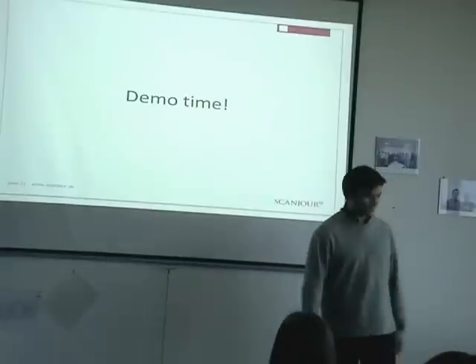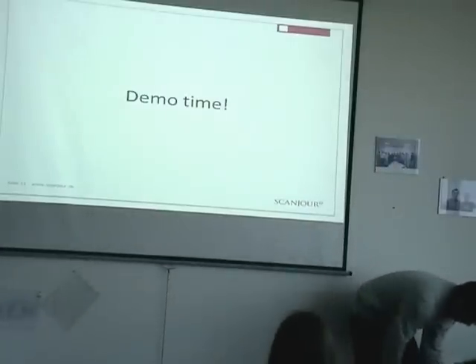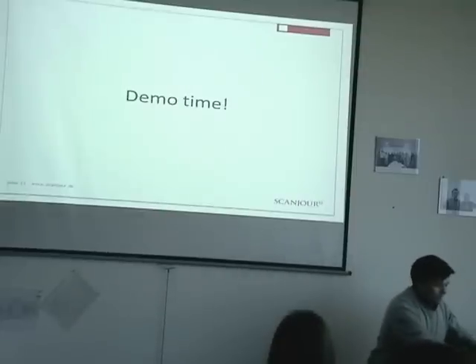No more slides — I'll jump directly into doing some demos here.